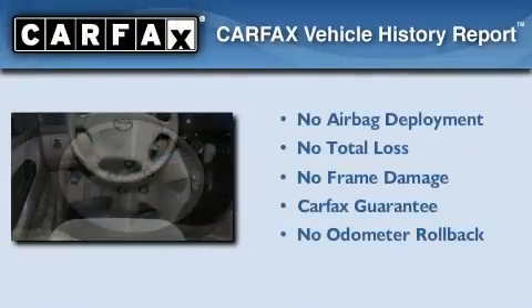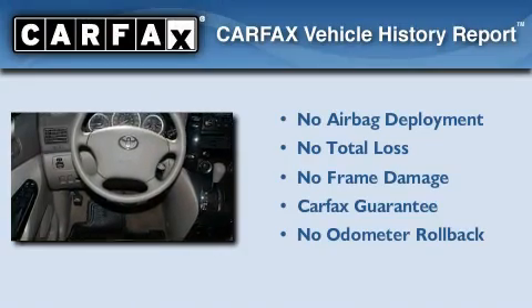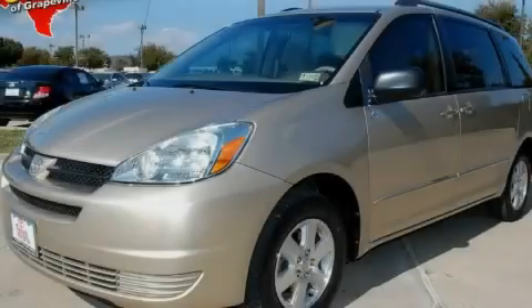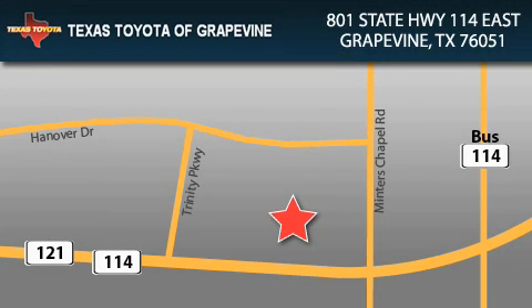Not to mention that this Toyota qualifies for the Carfax Buy-Back Guarantee. We invite you to contact us today to learn more about this vehicle. Texas Toyota of Grapevine is located at 801 State Highway 114 East in Grapevine. Our goal is to exceed all of your expectations to ensure that you'll return for future visits.